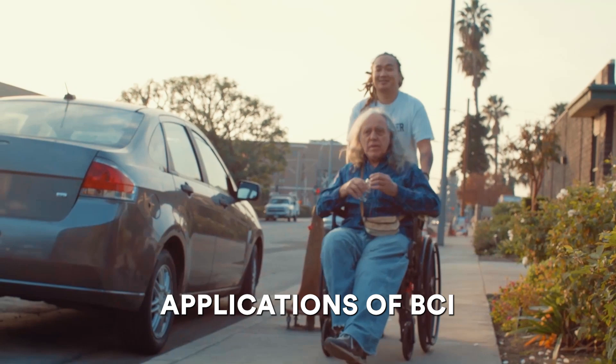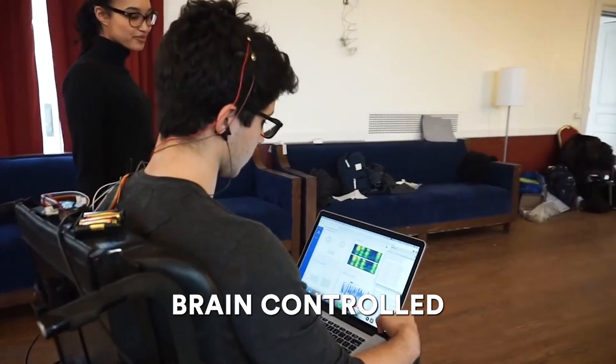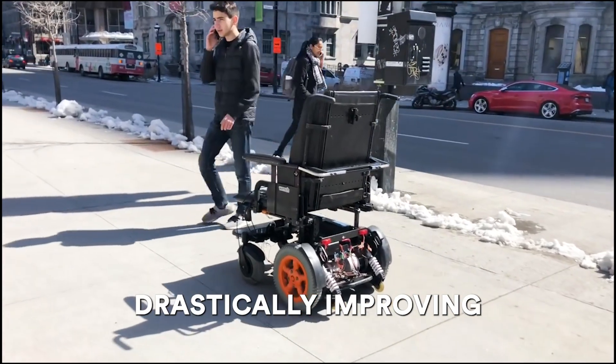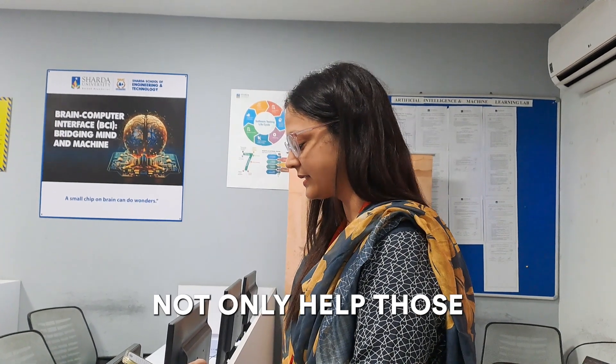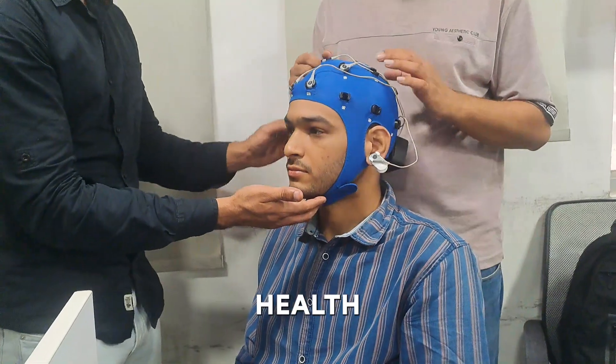One of the most impactful applications of BCI technology is in aiding bedridden patients. Brain-controlled wheelchairs offer newfound mobility and independence, drastically improving the quality of life for these individuals. Students are also developing robotic arms and other assistive devices. These innovations not only help those with physical disabilities, but also address mental health and neurological issues.